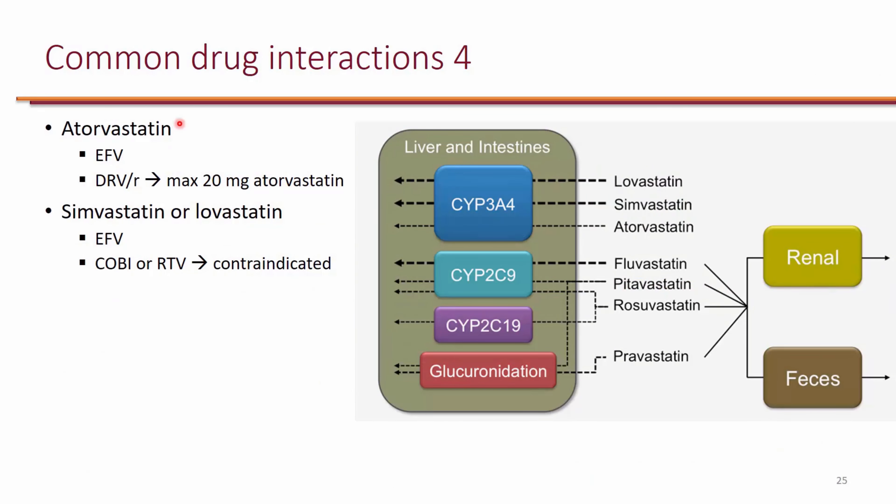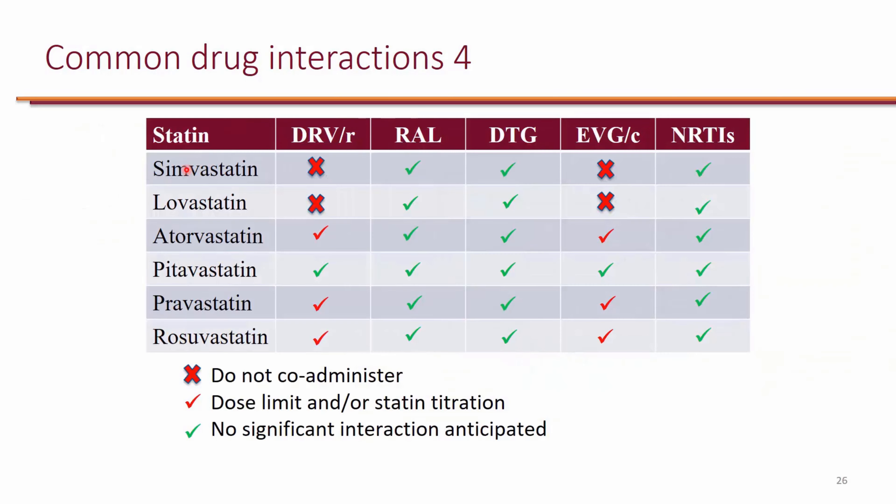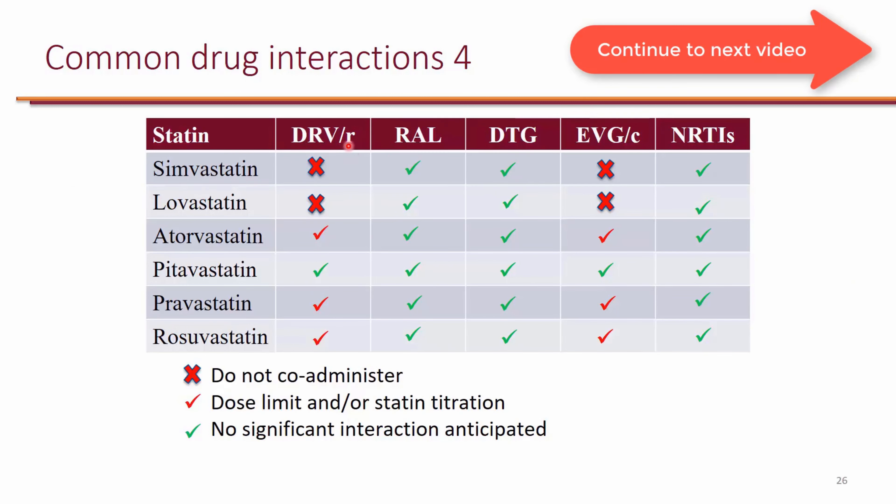With statins, the three statins that go through CYP3A4 are listed, but atorvastatin in particular doesn't primarily depend on CYP3A4. Historically atorvastatin was considered a drug interaction with anything that affected CYP3A4, but nowadays we have data that atorvastatin is not as much affected. The only exception is that with atazanavir, atorvastatin is actually contraindicated, but with darunavir for example they just recommend a maximum dose and it's okay to use atorvastatin. Simvastatin and lovastatin are contraindicated with anything that has cobicistat or ritonavir — so anything that's boosted.